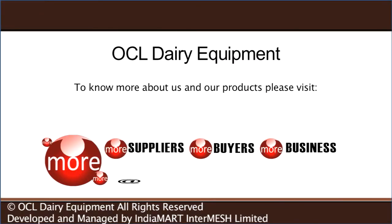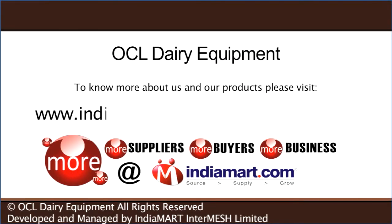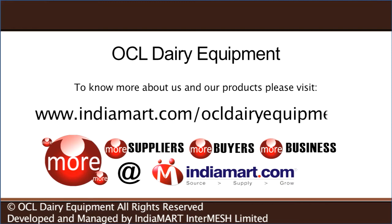To learn more about us and our products, please visit us at www.indiamart.com/OCL Dairy Equipments.